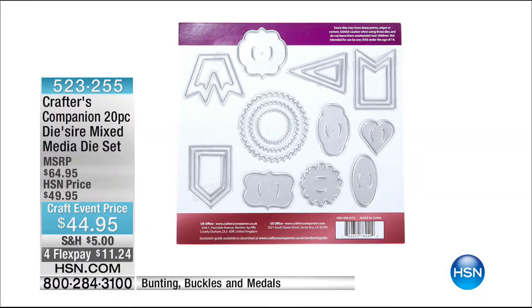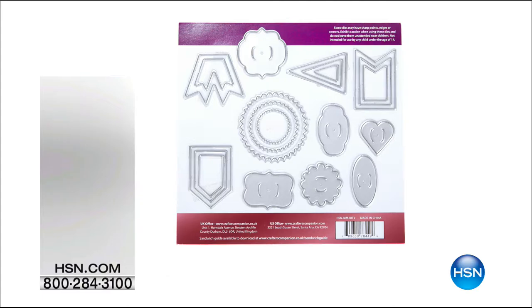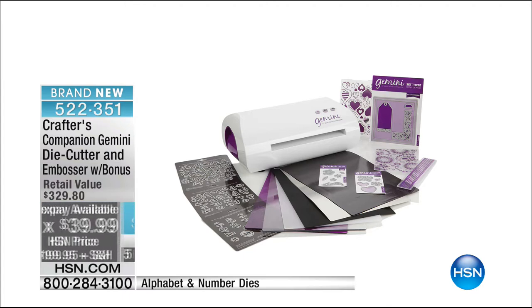I want to remind you about the Gemini. If you're interested, this is the day to pick it up. That thing is so powerful, so precise, so strong — and hands-free. You feed it through and it does all of the work. Already over 500 of you have made this choice. This is the biggest and best configuration I have ever seen us do right here at HSN.